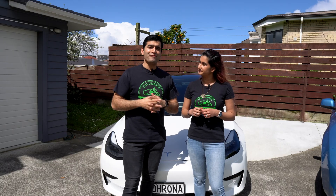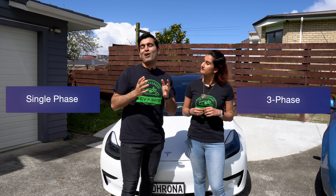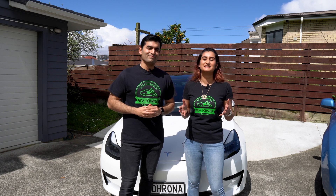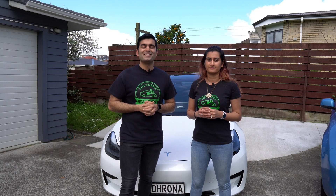A level two charger can be configured as either single phase or three phase — the term phase refers to the distribution of electric load. The basic difference is that residential homes are usually set up as a single phase power supply, whereas commercial and industrial facilities use three phase. The charging speeds offered by single phase will be plenty for the majority of EV owners, but you can get your electrician to convert your residential supply to three phase if needed.